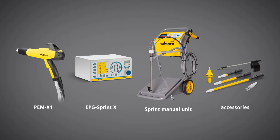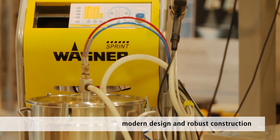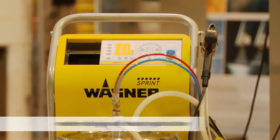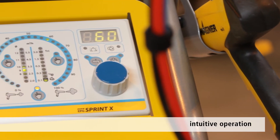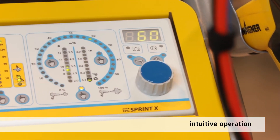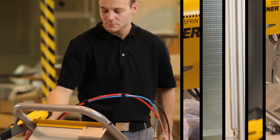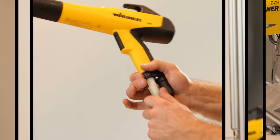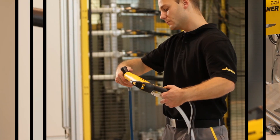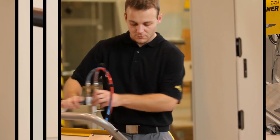The new Sprint manual unit features a modern design and robust construction. It's both reliable and of high quality. The logical layout of the control elements and functions makes for intuitive user operation. It is quick and easy to change color. The position of the suction tube and the quick release coupling of the powder hose on the gun facilitate fast powder changes with no risk of mess.